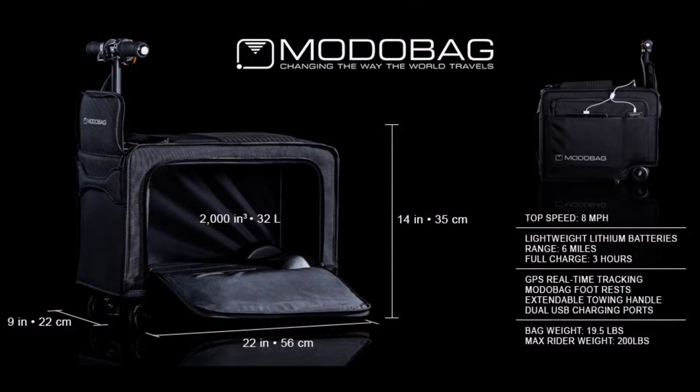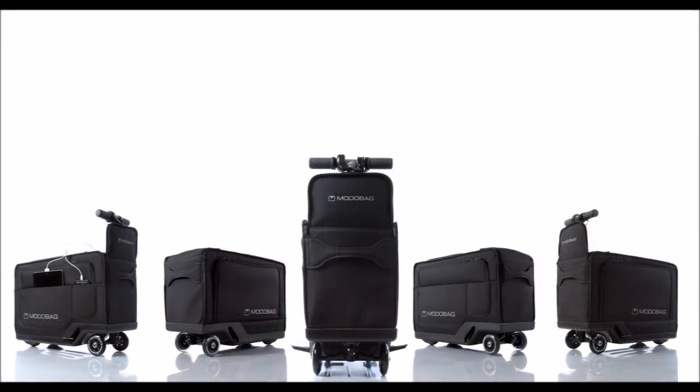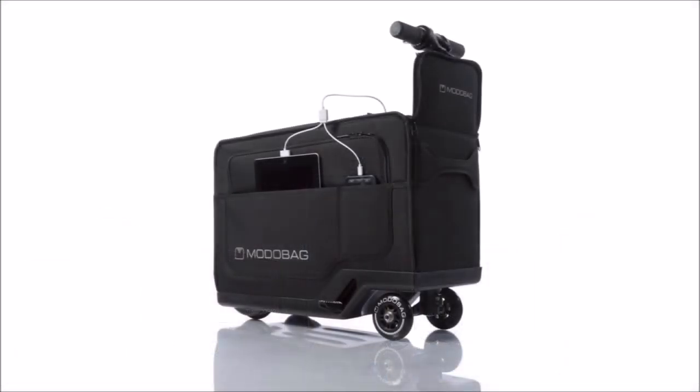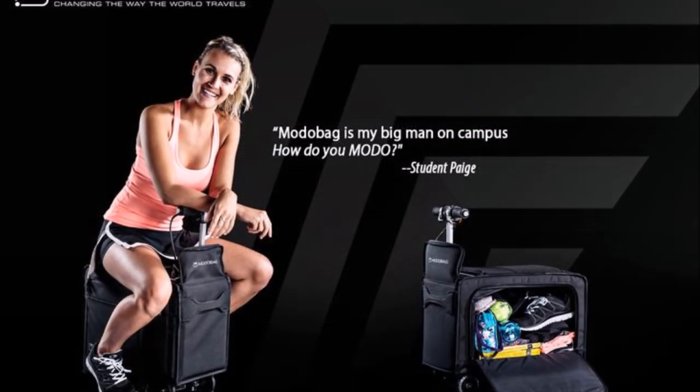Its battery power is intentionally set just under the FAA 100-watt-hour limit so that travelers can take the bag on planes. The company says the bag can charge up to 80% in 15 minutes. Motorbag includes a memory foam seat strong enough to support a person up to 260 pounds, and riders control the suitcase with a throttle and handbrake.